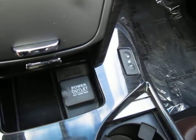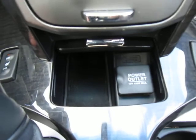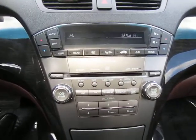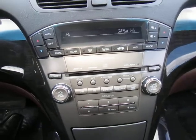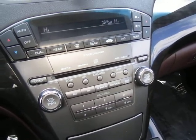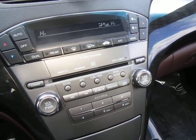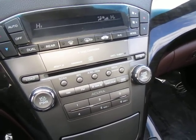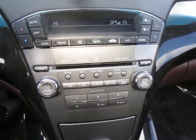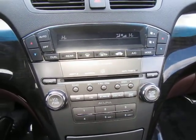Passenger and driver heated seats with two temperature control settings. We've got our 12-volt power adapter down there. On top we've got our climate control center, which is also the music control center. It has a six-disc CD changer, MP3 and WMA capabilities, and XM satellite radio ready to go.